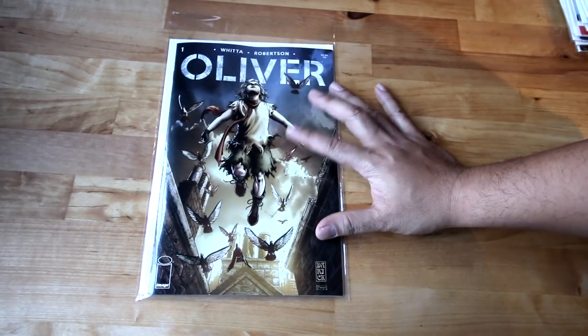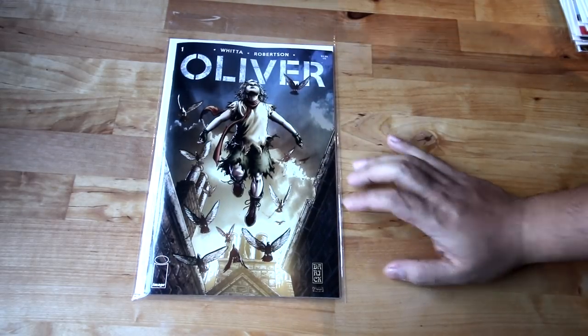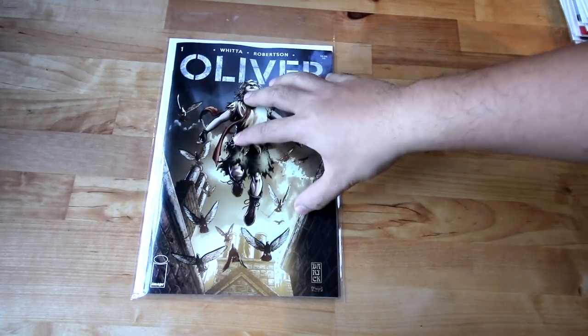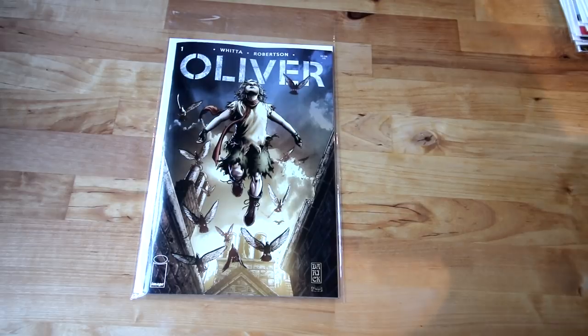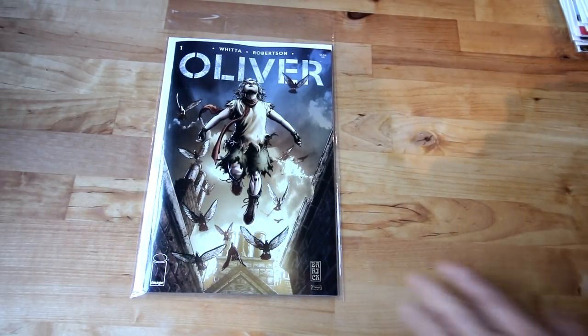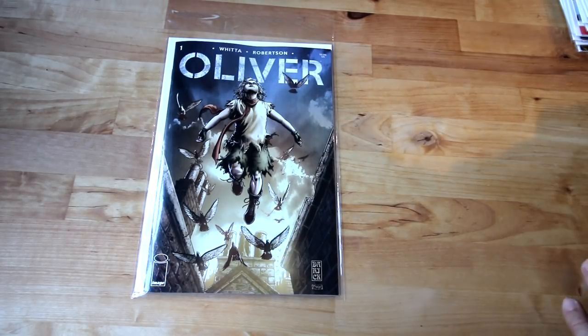Another number one — the guy I buy my comics from, Tom, is an amazing guy, and he said this is an amazing book. I pre-ordered it a few months ago and I got it now — I can't wait to read it. That's Oliver number one, another one from Image — definitely try to get that.